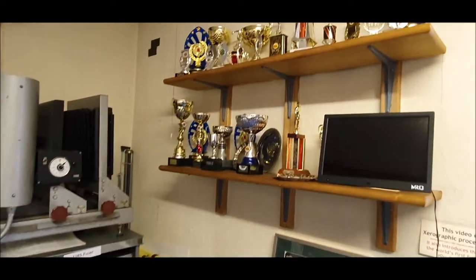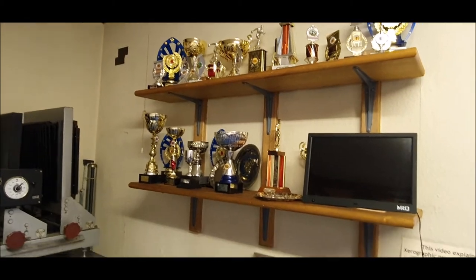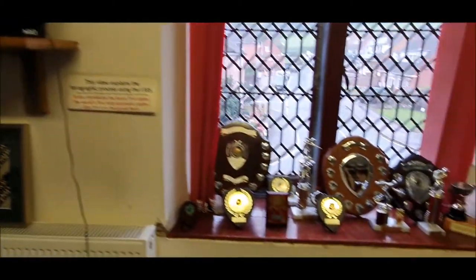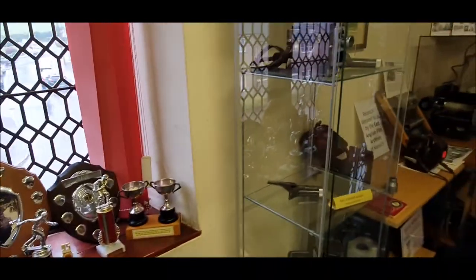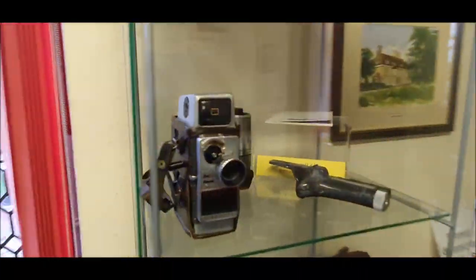The large grey machine is a flat plate copier and this was used to train staff in xerography. There is a video with a demonstration on our website. You may have also noticed the wide selection of sports and social club trophies.